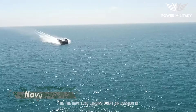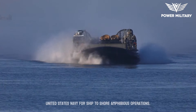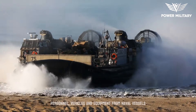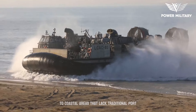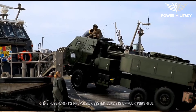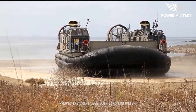The Navy LCAC, Landing Craft Air Cushion, is a unique and highly specialized hovercraft utilized by the United States Navy for ship-to-shore amphibious operations. It provides a critical capability for transporting personnel, vehicles, and equipment from naval vessels to coastal areas that lack traditional port facilities or have challenging terrain. The hovercraft's propulsion system consists of four powerful gas turbine engines, providing the necessary thrust to propel the craft over both land and water.